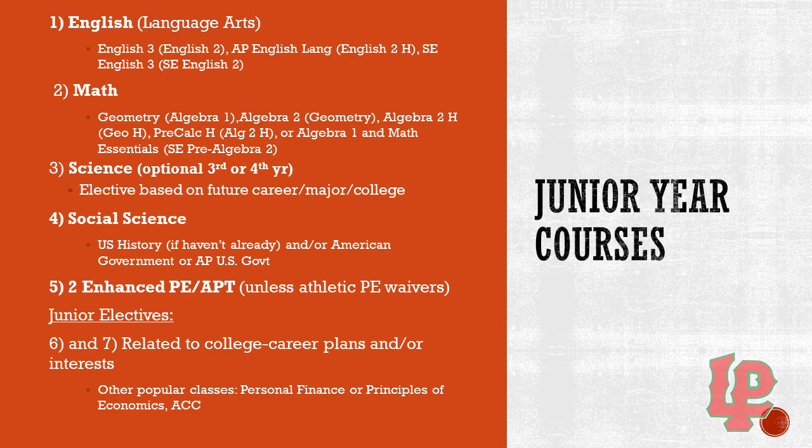Next, we're going to go on to your social science requirements. If you have not already taken U.S. History, you must take it as a junior. You also have the option to take a semester of American Government or AP U.S. Government. This is a graduation requirement that becomes available for students to take their junior year. Two semesters of enhanced PE or APT is another requirement. As a junior, you do have the opportunity to have a PE waiver if you are a varsity athlete. If you fall into this category, you need to contact your counselor.